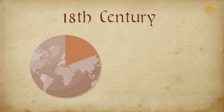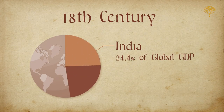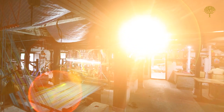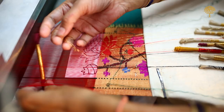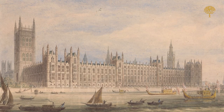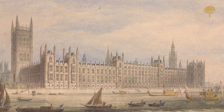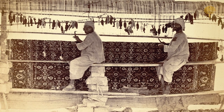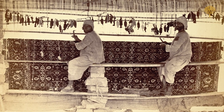Till as late as the 18th century, India contributed 24.4% of the global GDP wealth, while that of the entire Europe was just 23.3%. Such was the craze for Indian textiles in Europe that in the early 18th century, the British Parliament passed the Calico Acts banning the import of Indian fabrics — but this had little effect. And so something had to be done.